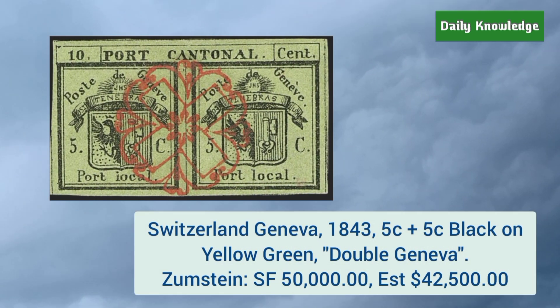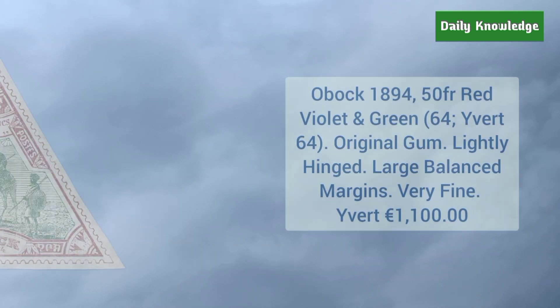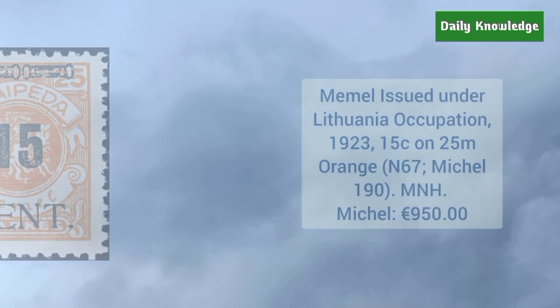Next is Switzerland Geneva 1843 5 cent plus 5 cent black on yellow green, double Geneva surcharge — it is a horizontal pair. Obock 1894 50 franc red, violet, and green color, and it has original gum but is lightly hinged, with large balanced margins.